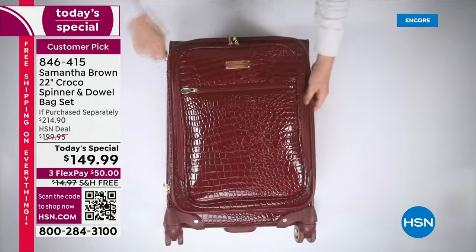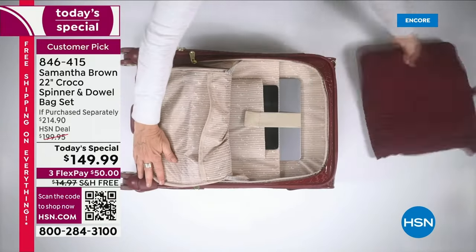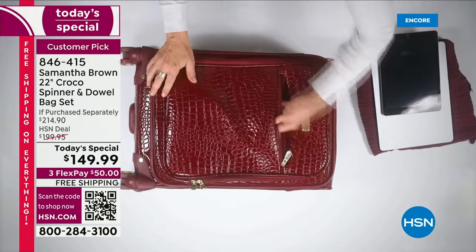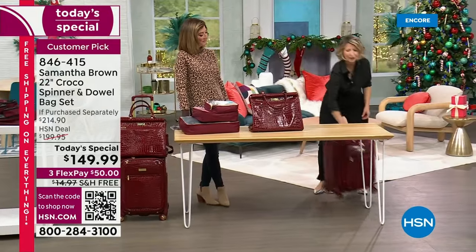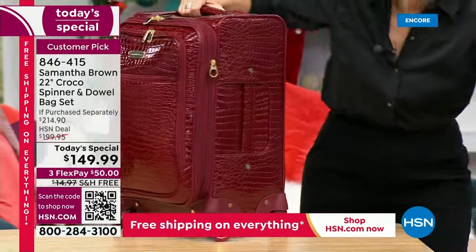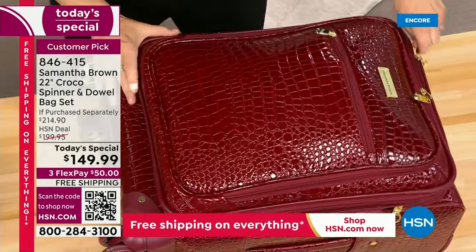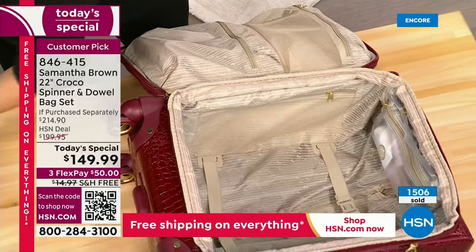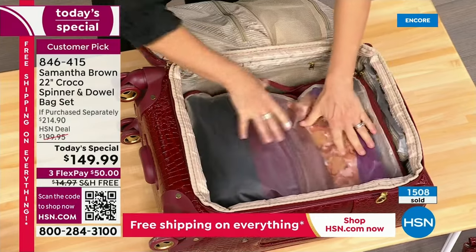If you want to consider adding packing cubes, know that they're very popular and go quickly. This may be Samantha's last big visit before the holidays. The 22-inch carry-on meets the size requirements of the strictest airlines. Samantha demonstrates packing it with cubes — the main packing cube fits perfectly inside. She encourages those ordering luggage to also pick up the packing cubes, as they're a real game changer for staying organized.